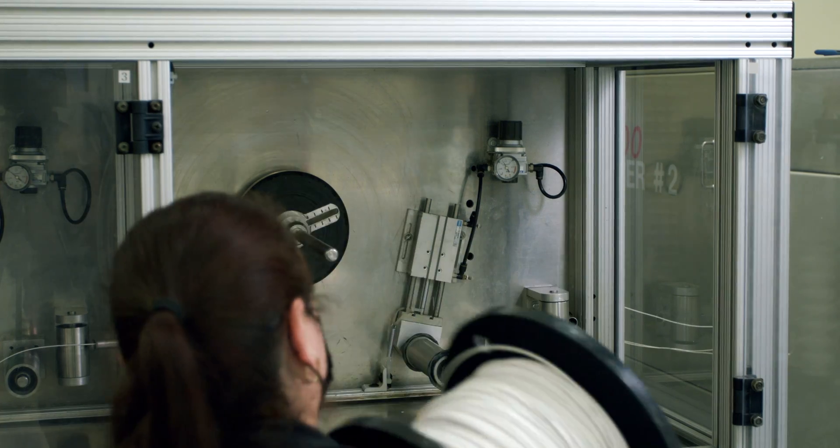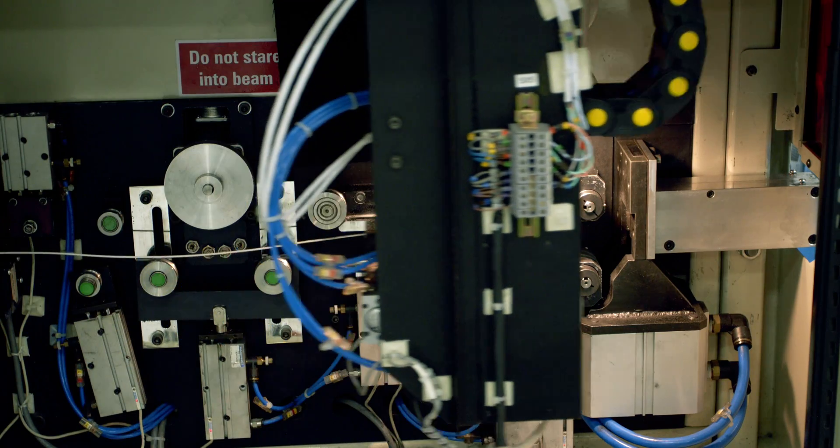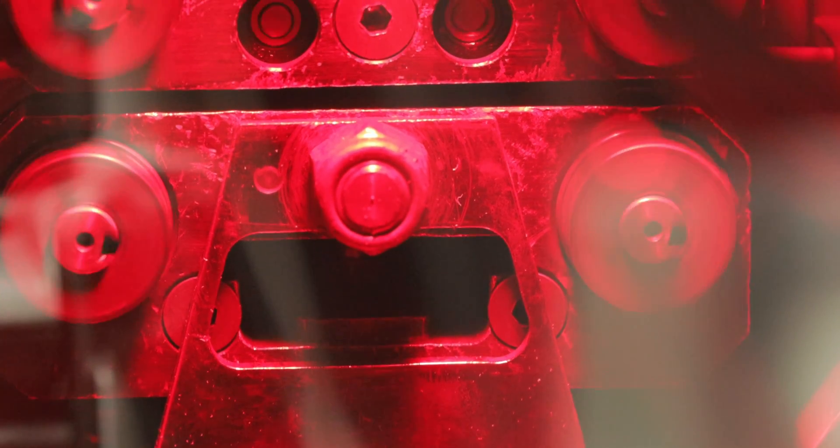Once the wire has been delivered, we take it to the laser wire marking machine, where wire is precisely marked, assuring accurate assembly and ease of maintenance in the future.